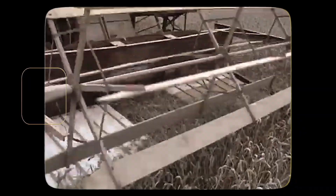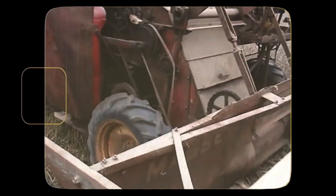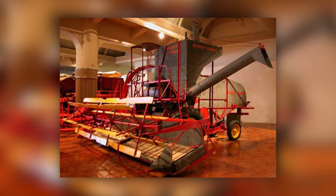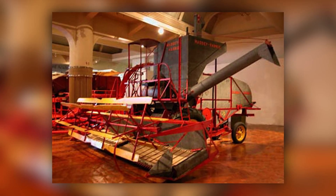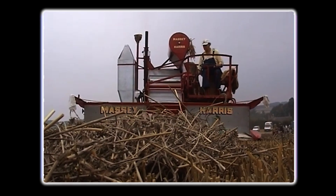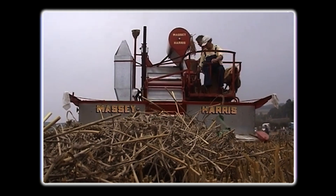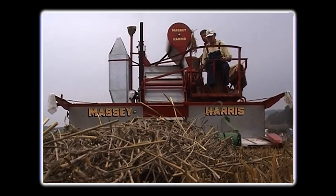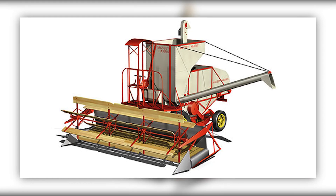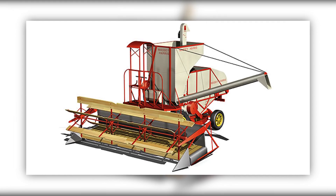In 1938, Massey Harris unveiled a machine that fulfilled a long-held dream on American farms: the first commercially successful self-propelled combine harvester. The No. 20 SP wasn't just an upgrade — it was a complete rethinking of how grain could be harvested. With the header mounted at the front and the engine built into the machine, it eliminated the need for a separate tractor altogether. What truly set the No. 20 apart was its layout: the operator sat high above the header with a full view of the crop and cutting height, something no pole-type combine could offer.